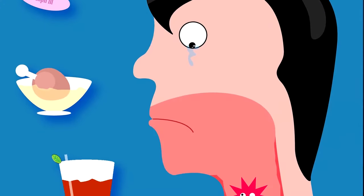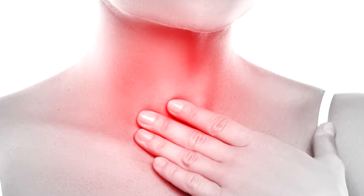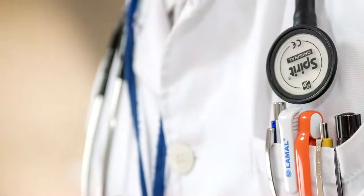So as I said in the intro, today we're going to help you learn about strep throat — what it is, how to recognize it, and when it's important that you go to the doctor.